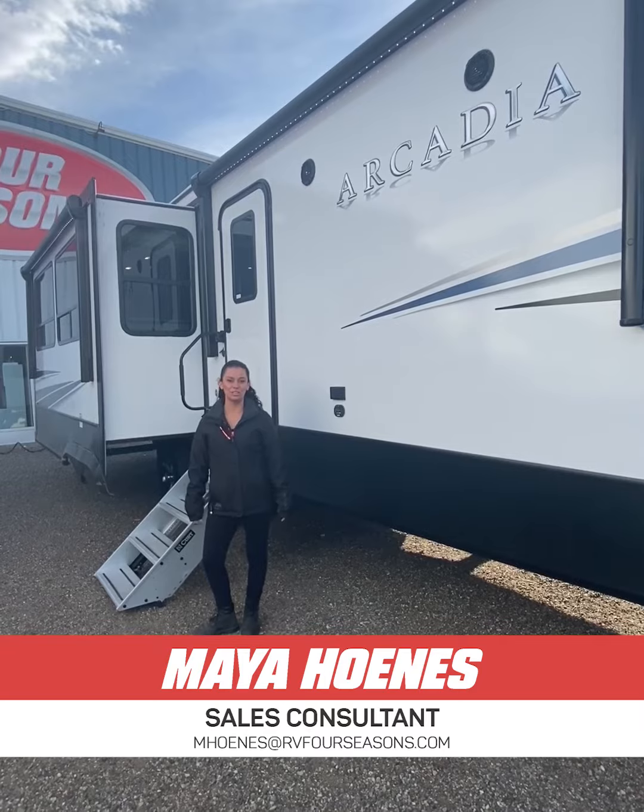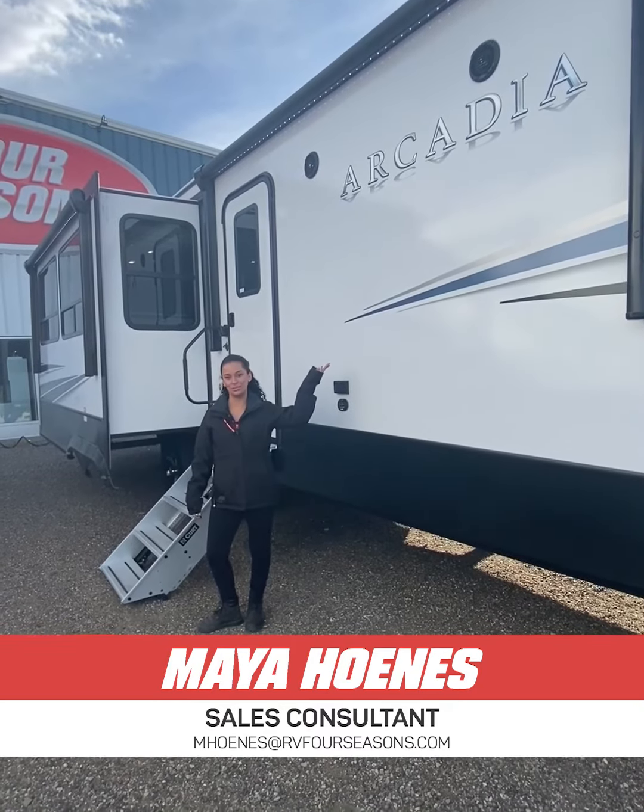Hi, I'm Maya with Four Seasons. I'm here to show you the 2022 Arcadia 377 RL.